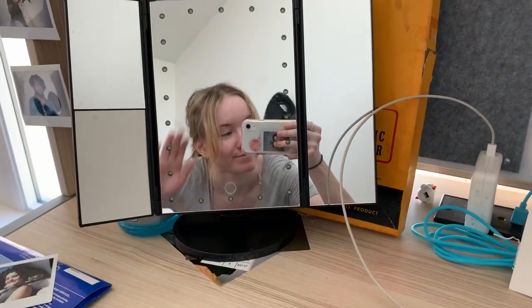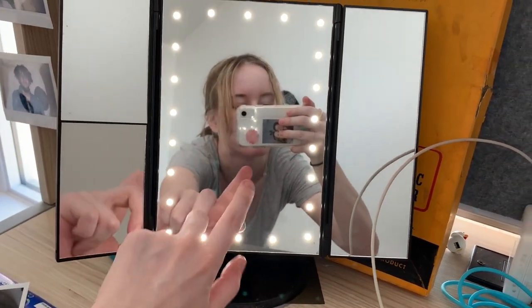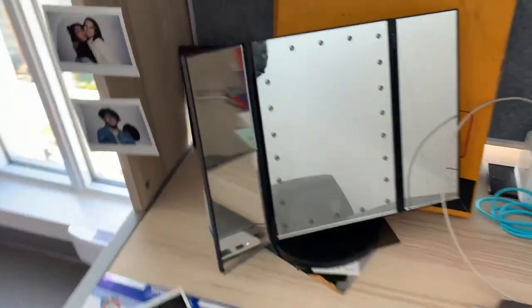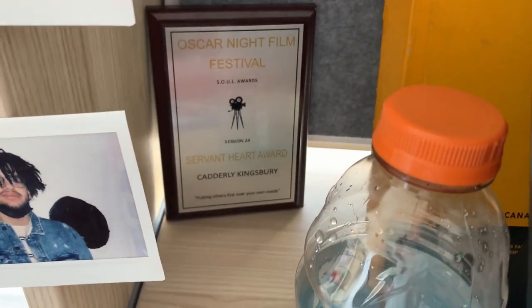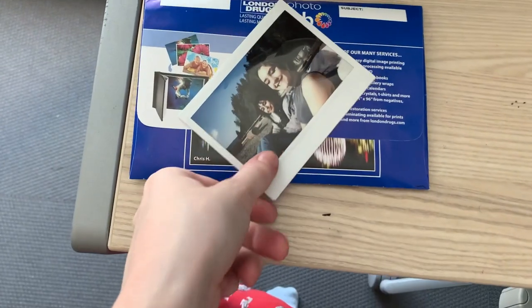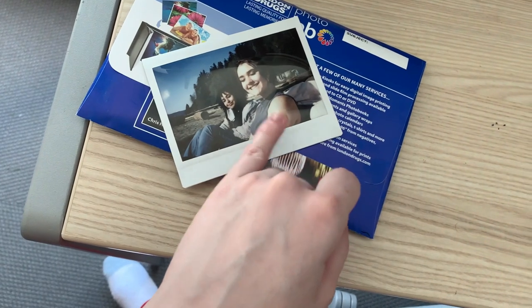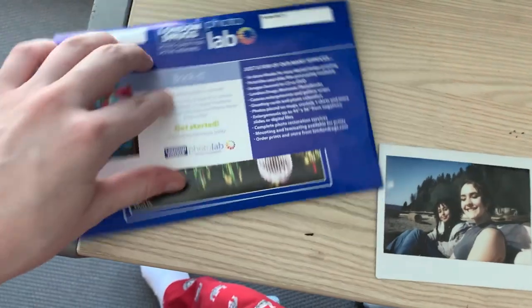On this side is my little makeup mirror — it's touchscreen and turns on like this. In this corner I keep my Servant Heart Award that I got in grade 11 — it's good for motivating myself and a great reminder of that time in my life. Here are some photos I haven't quite put away yet: this one on top is from when we went to the beach — that's Maddie and Sama, my really good friends — and underneath is a roll of disposable film I just got developed.